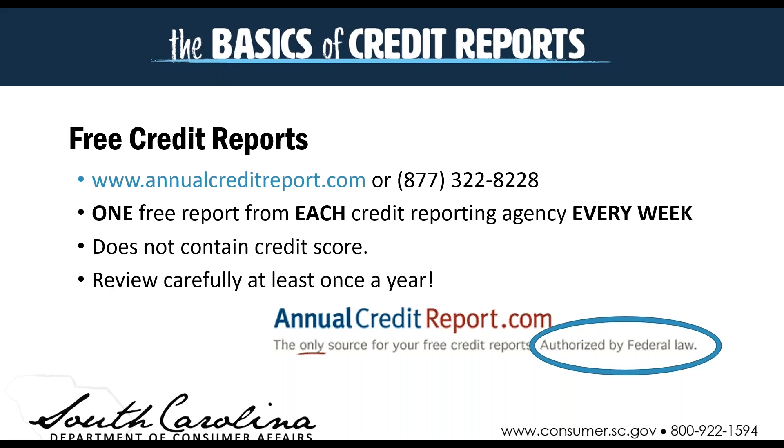It's worth noting that when you go through annualcreditreport.com, it does not include your credit score. If you're looking for your credit score, you might need to go directly to one of the credit reporting agencies, or to your bank — a lot of banks and credit card companies provide those scores for you. You want to check your report at least once a year. If you have a situation where you think there's identity theft or you're a victim of a security breach, you might want to check your credit report any time you get those types of notices.